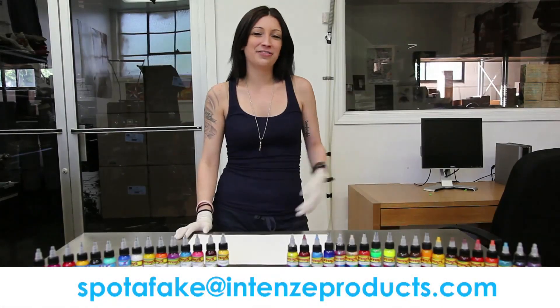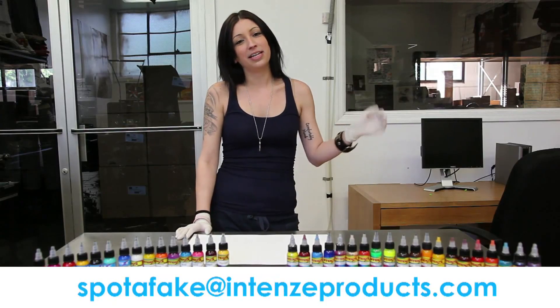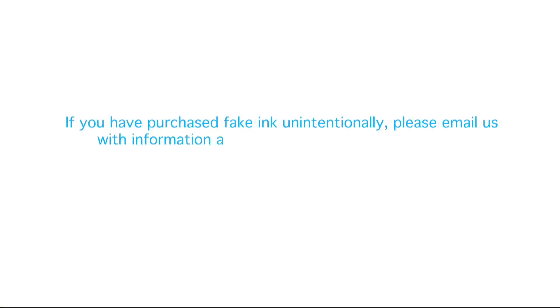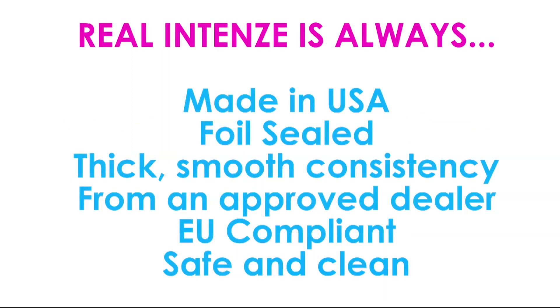Thank you guys for watching our video today. If you have any further information about the fake inks, or any questions or comments, email us at spotafake@IntenseProducts.com. If you have purchased fake ink unintentionally, please email us with information about where you purchased the ink at spotafake@IntenseProducts.com. Thank you.